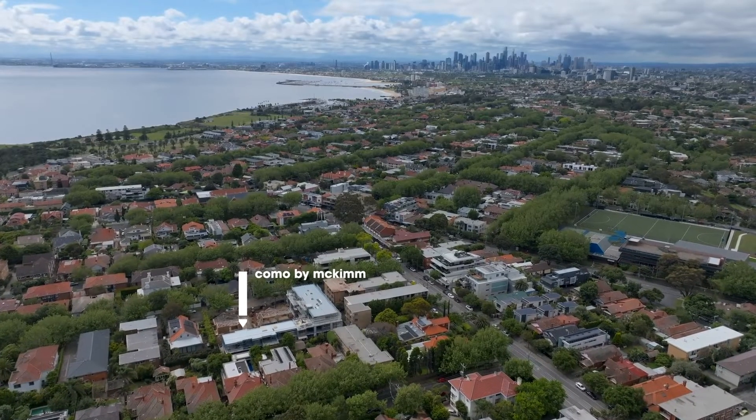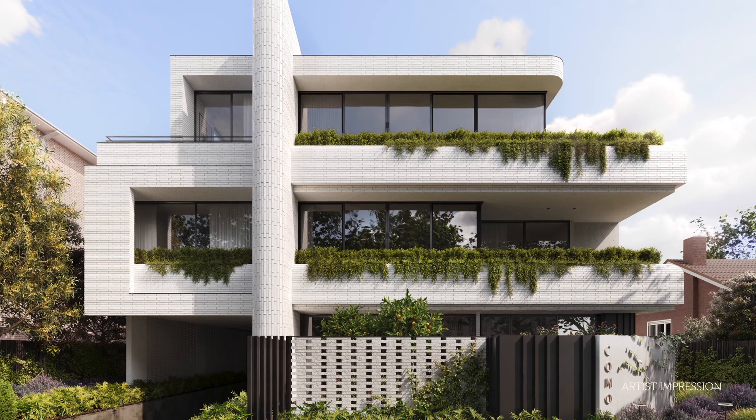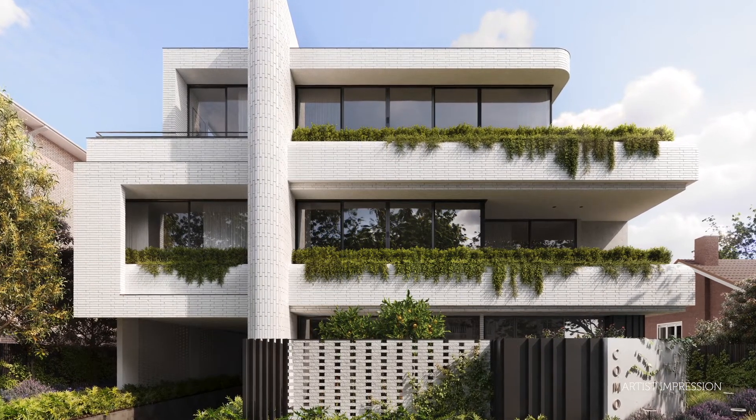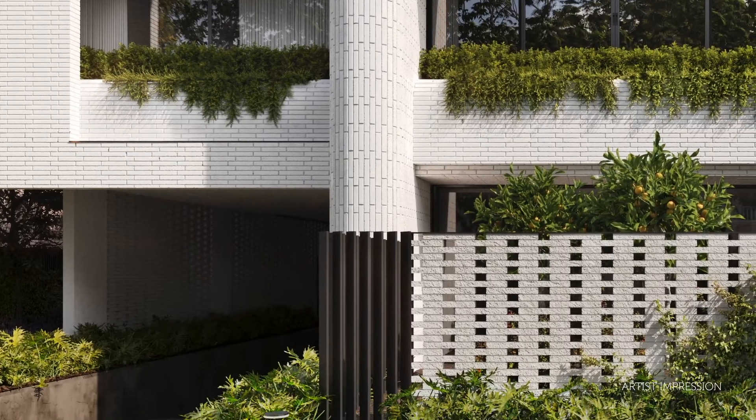Some of the key attributes of Como are its low density nature. The site itself sits at 1,375 square metres and yet it only has 12 apartments and two luxury homes. They've been very carefully curated, considered and designed to have great privacy, great natural light, open space and of course great parking underneath.